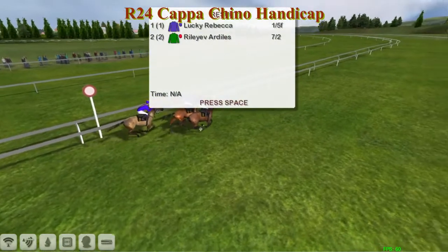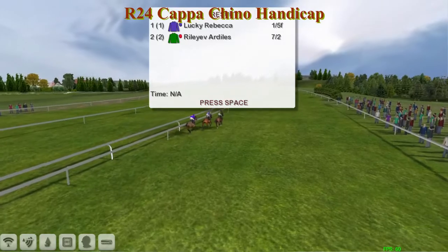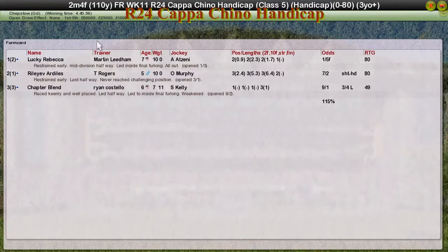Lucky Rebecca, one to five, just holds off the late challenger Riley of Ardeals, ridden very patiently and stayed on really well for Thomas Rogers, but just held as they got to the line. And third was the long-time leader Chapter Blend for Ryan Costello.